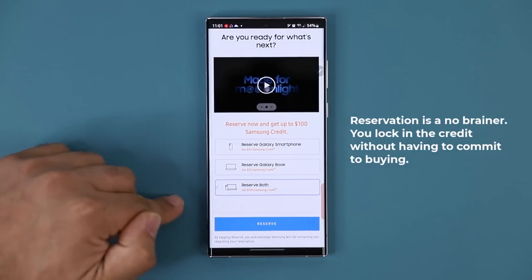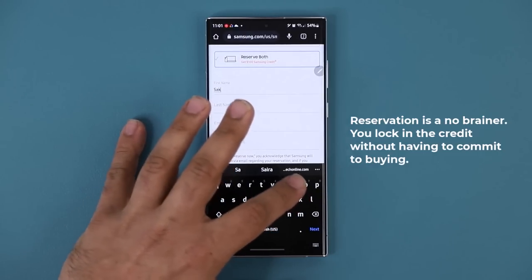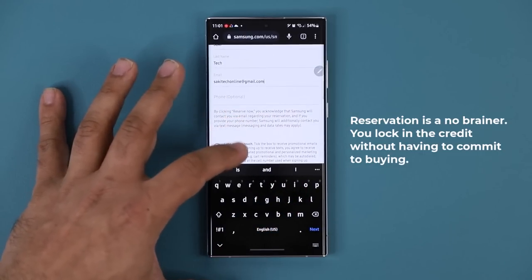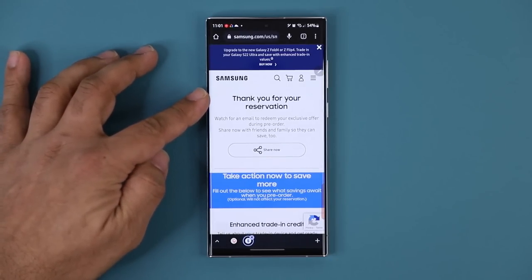Let me scroll down and put in my information here, just to show you what you see on the next screen. Scroll down, tap on reserve, and that's it. It says, 'Thank you for your reservation.'